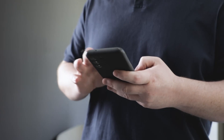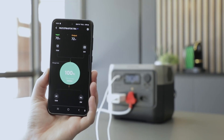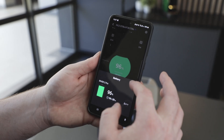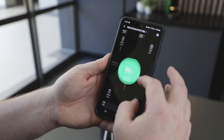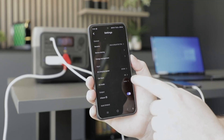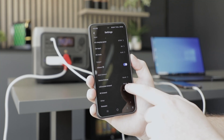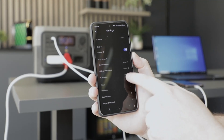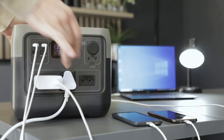And yes, you did hear that correctly — the EcoFlow River 2 Pro has an accompanying app to further enhance the usability of the power station. With this convenient smartphone app, you can connect to your EcoFlow device via Bluetooth or Wi-Fi, allowing you to adjust settings such as the charging speed, timeouts for the device, LCD display and AC ports, and you can also set the discharge and recharge limits for battery protection.